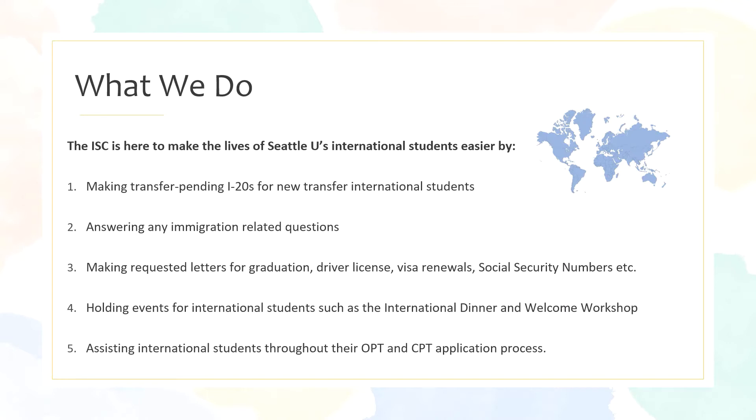The first is that we can make your transfer pending I-20 if you need to travel into the United States before you start your studies at Seattle U. We can also answer any of your immigration related questions. While you're a student we're here to make requested letters for your graduation, driver's license application, visa renewals, or social security number application if you find an on-campus job. We also hold several events throughout the year such as our international dinner and our quarterly welcome workshop. We also assist international students throughout their OPT and CPT application process if they choose to use those F-1 benefits.